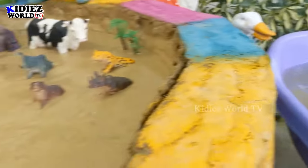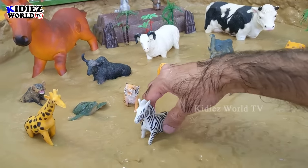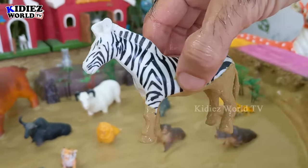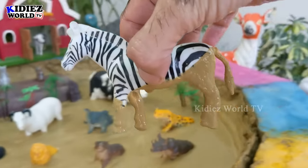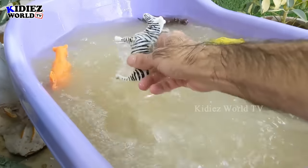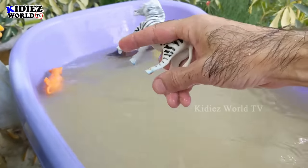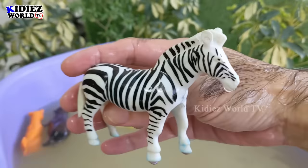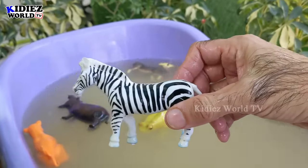The next one we have is — wow — my favorite zebra! Zebra, I just love the color pattern this beautiful animal has. Let's wash him. Here we go — zebra, a beautiful African wild animal!